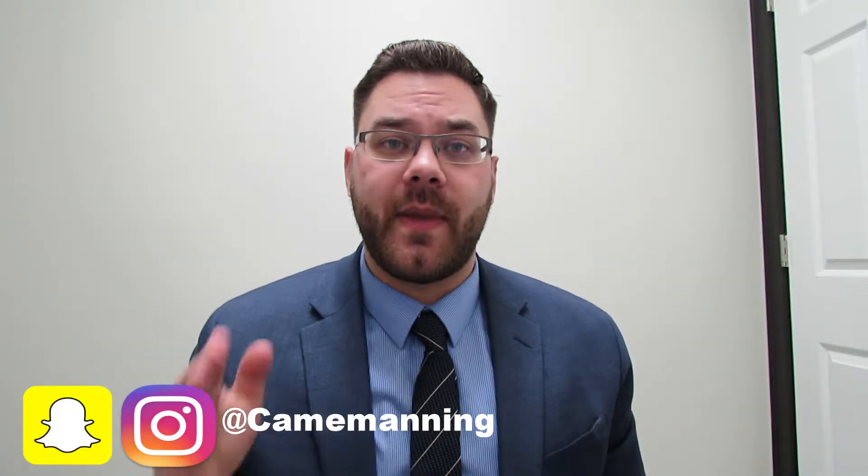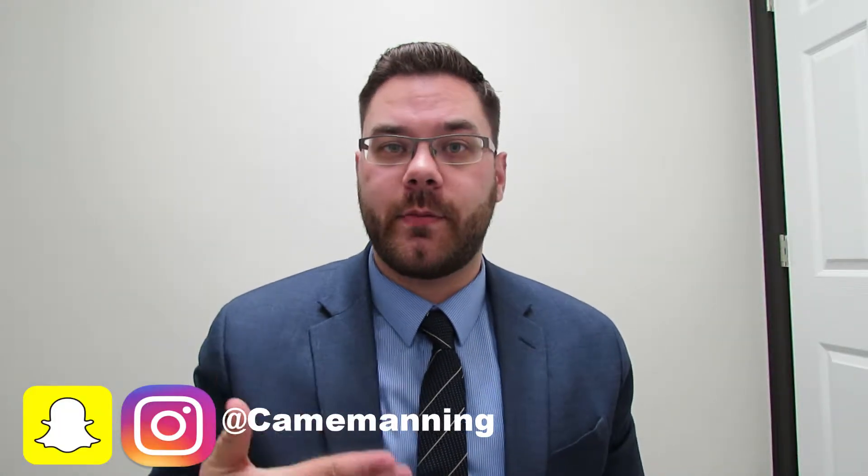Hey everyone and welcome back to my channel. Hope you guys have had an awesome week so far. Today's video, we're going to be giving a behind the scenes look at when we prepare and do one of our big events that we host monthly for investors. We call it the Investors Performance Group.